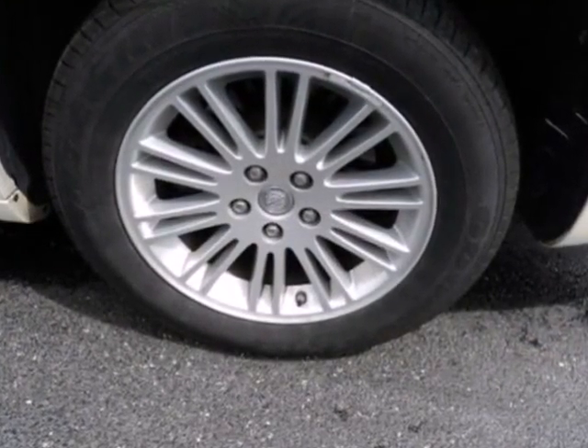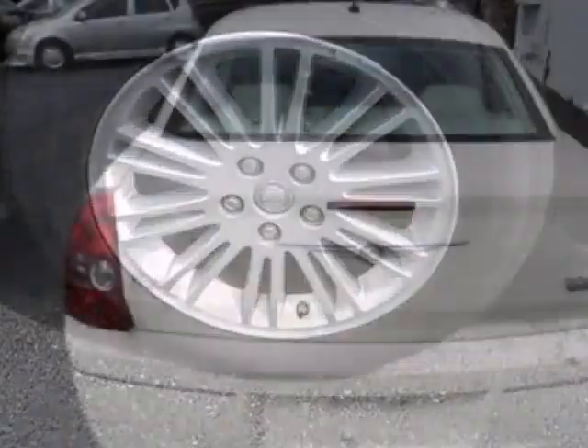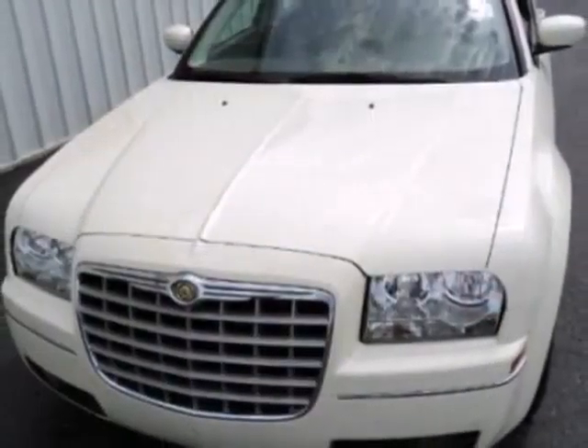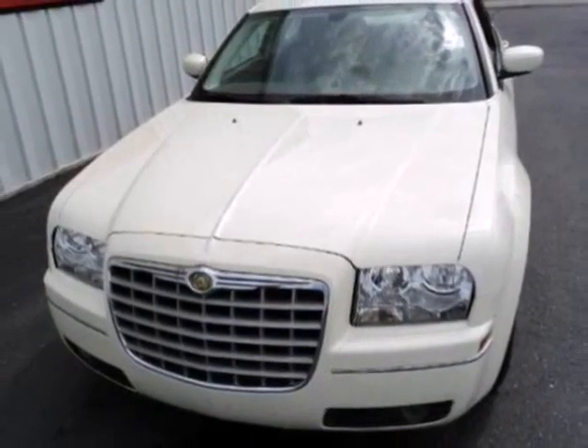The critically acclaimed Chrysler 300 offers the best of all worlds with bold masculine styling and powerful performance, yet the softest, smoothest ride in any class.